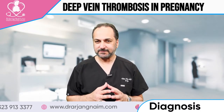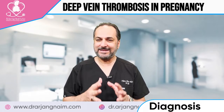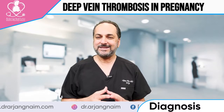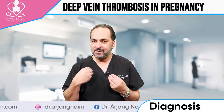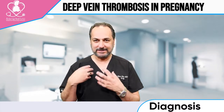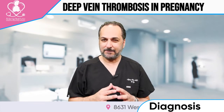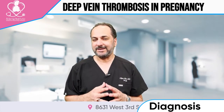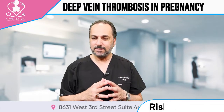If there's a deep vein thrombosis, the patient has to be on anticoagulation — blood thinners — because the clot can potentially move and go to the lung and cause an embolism, which is a blood clot in the lung, possibly causing mortality or significant morbidity, meaning big complications.